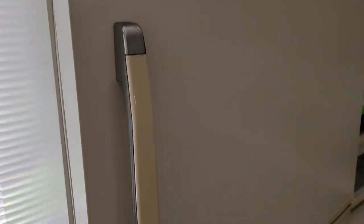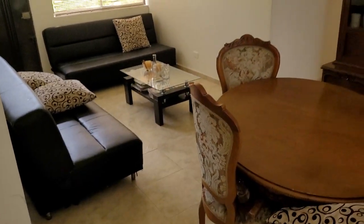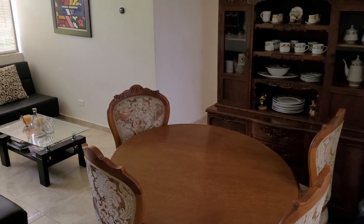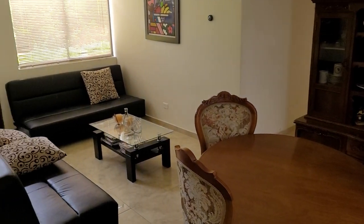Big windows here that would let in a lot of light as long as the blinds were open. And then we take a look back at the living room, dining room setup. So that's it for the house and what they call the kiosco.